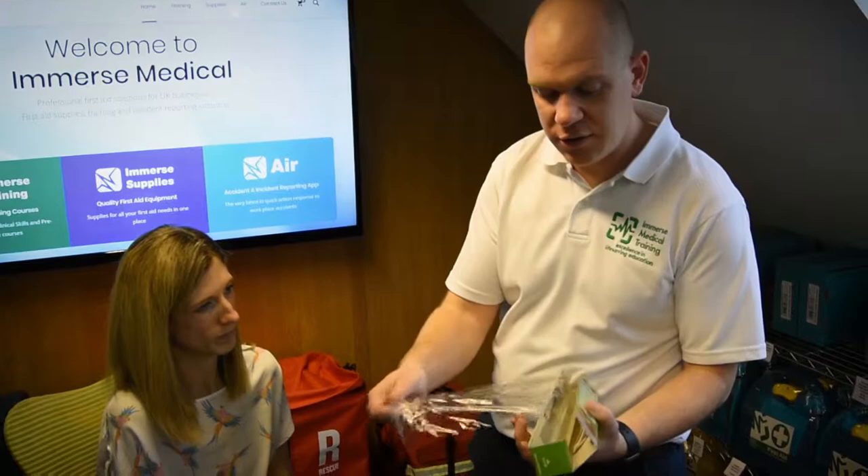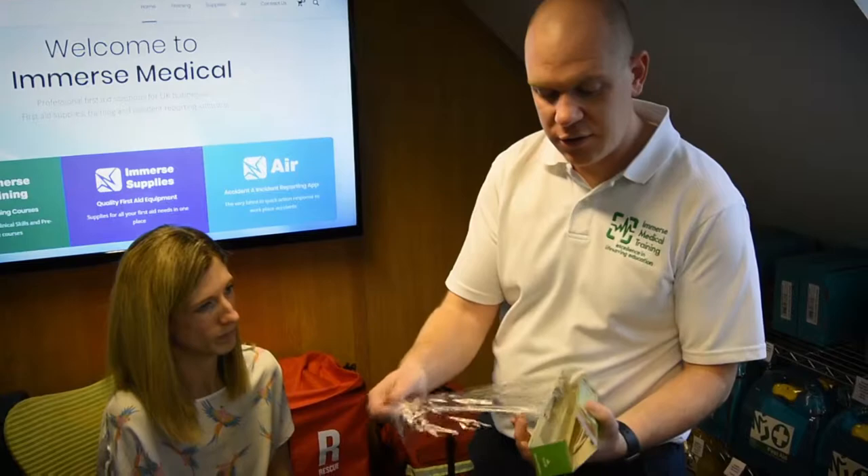Once you've cooled the burn for 20 minutes, the next thing we're going to do is cover it. You can use cling film for this. We're going to take short strips and place them long ways on the affected area.